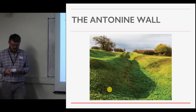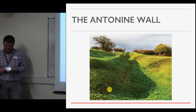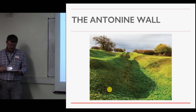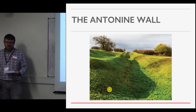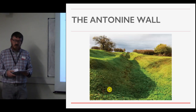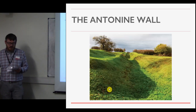By the time the decision to abandon the wall was made around AD 158, based on epigraphic evidence for rebuilding on Hadrian's Wall, the process of abandonment may have stretched over six years to AD 164 or just a little later. From this point, Hadrian's Wall was restored and served as the primary frontier of Roman Britain until the early 5th century.